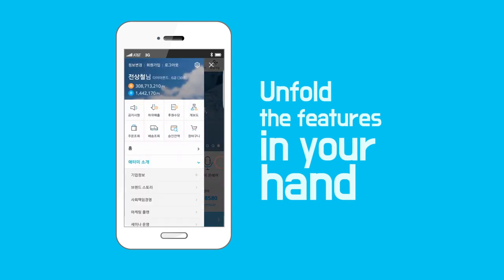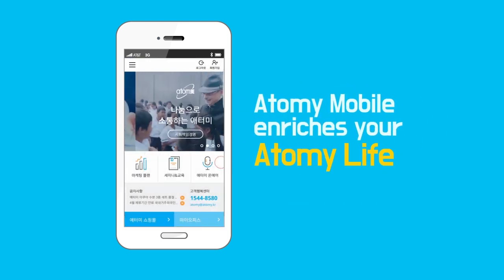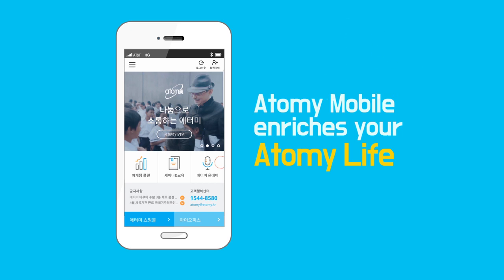Easily unfold the features in your hand. Atomy Mobile enriches your Atomy life. Download it now.